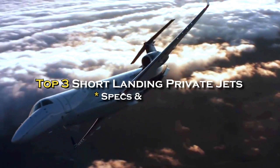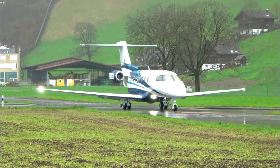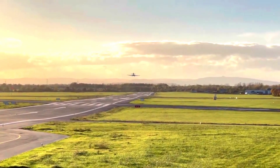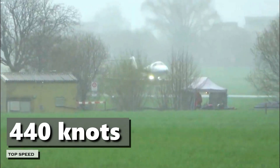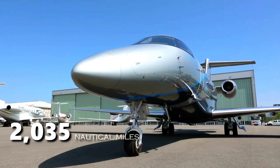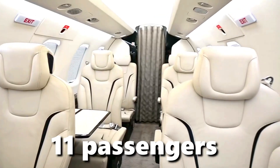The Pilatus PC-24 is a twin-engine business jet that is capable of landing on runways as short as 2,690 feet, making it one of the most versatile private jets on the market today. The aircraft can reach a top speed of 440 knots and has a range of 2,035 nautical miles.